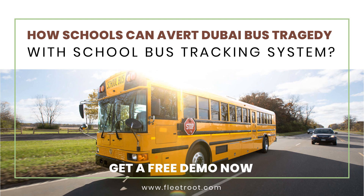Get your free demo at Fleetroot.com. If you have any questions, please write to us in the comments. We would be happy to serve you. Please like and share our video, as well as subscribe to our channel.